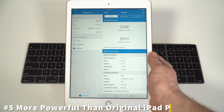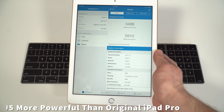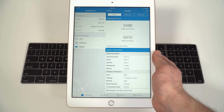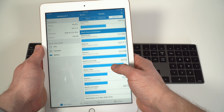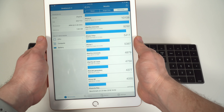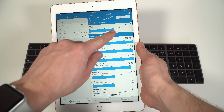Finally, the fifth thing you didn't know about the new iPad is that it's actually more powerful than the original iPad Pro. For $329, you're getting the A10 processor, which is still faster or neck-and-neck with most flagship Android phones. Furthermore, it's more powerful than the A9X processor found in both the first-generation 12.9 and 9.7-inch iPad Pros.